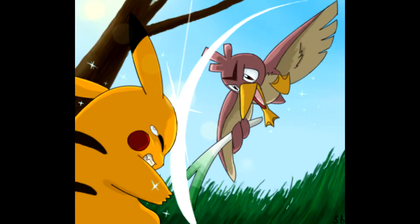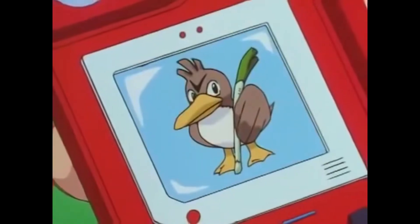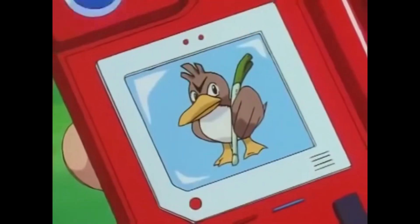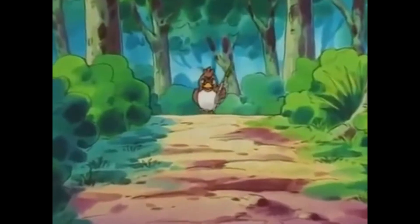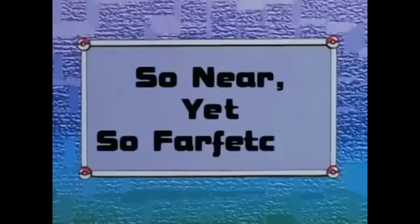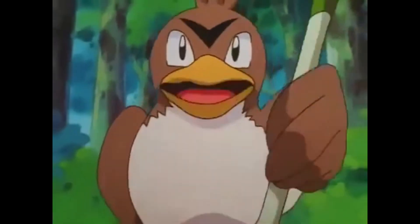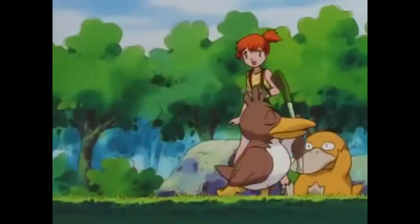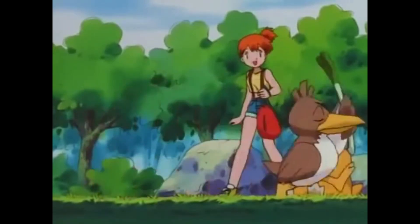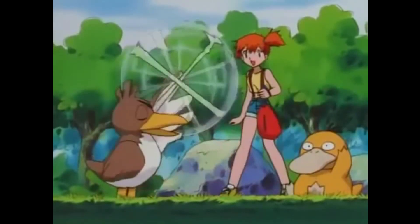This mighty bird that uses its Leek like a sword has been featured in a variety of Pokemon episodes and mangas. The first anime appearance was in episode 49, titled So Near, Yet So Farfetch'd. In this episode, the Pokedex reveals a dark fact about our bird. It reads: Farfetch'd, a wild duck Pokemon. Farfetch'd makes a delicious meal, especially when cooked with Leek. Because of this, Farfetch'd is nearly extinct. Luckily for this bird, other Pokedex entries are not so full of hungry trainers.